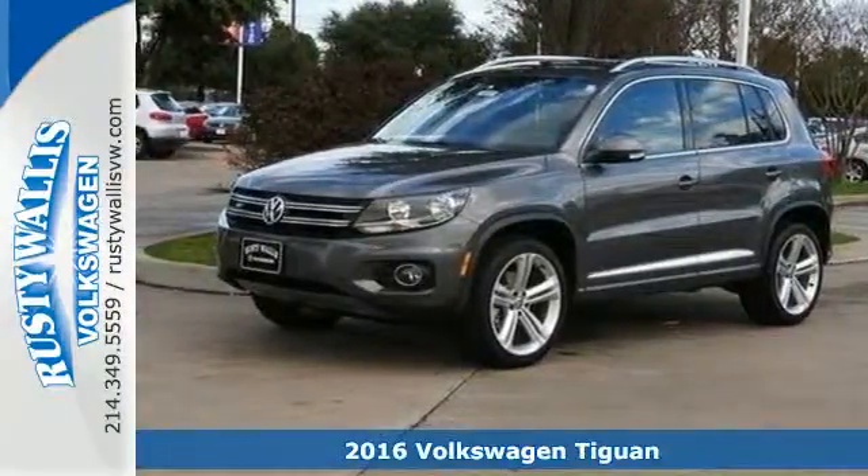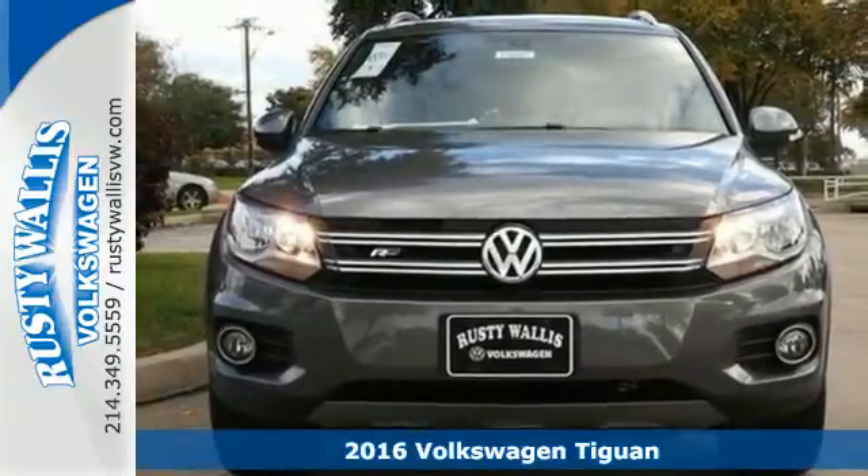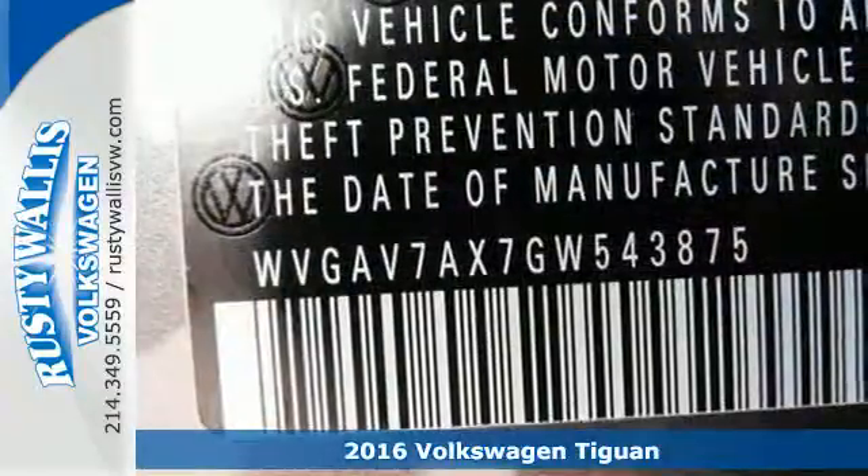It's a 2016 Volkswagen Tiguan. Not all SUVs have to look and feel the same, so stand out in this versatile Tiguan.